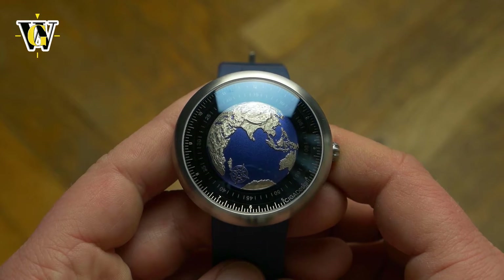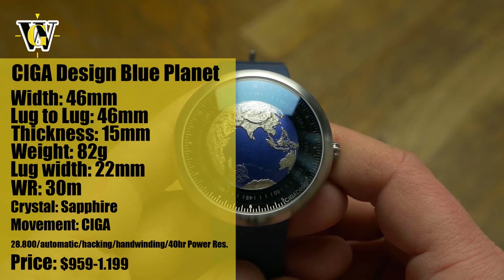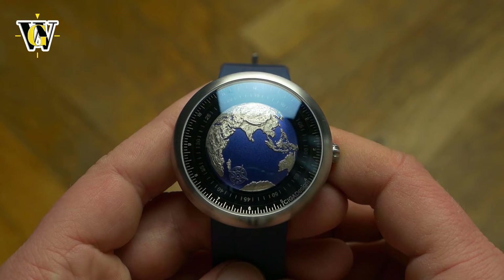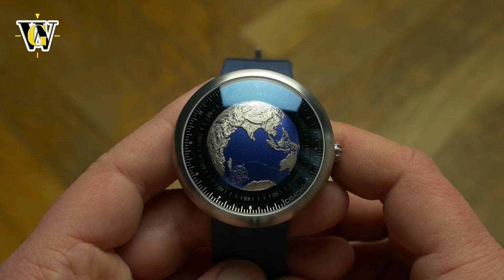Hi and welcome to another WatchGeek video! Today we're taking a closer look at the award-winning SEGA-designed Blue Planet, the first Chinese watch to win a prize at the GPHG, or Horology Grand Prix of Geneva. It won the prize in 2021 in the Challenge category, where watches have to be under 3,500 Swiss Francs in price.